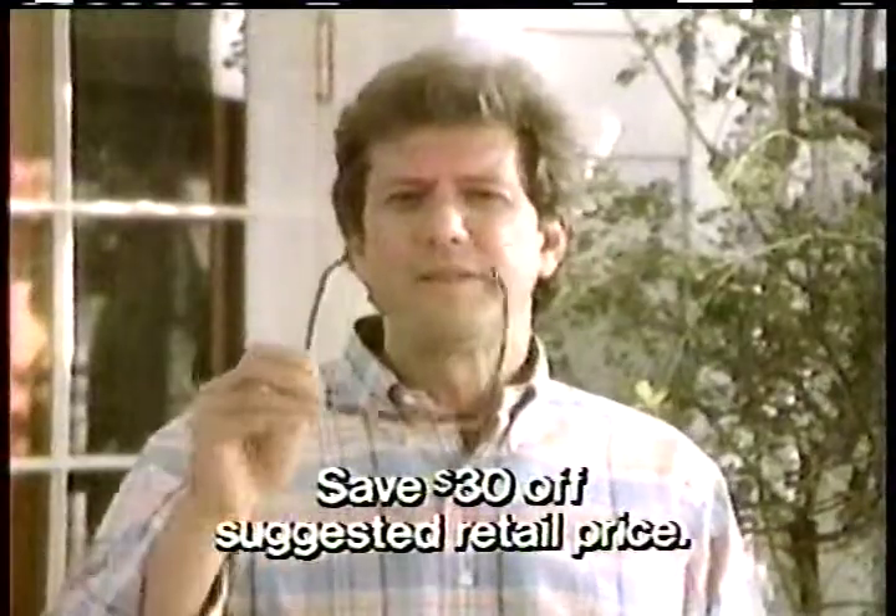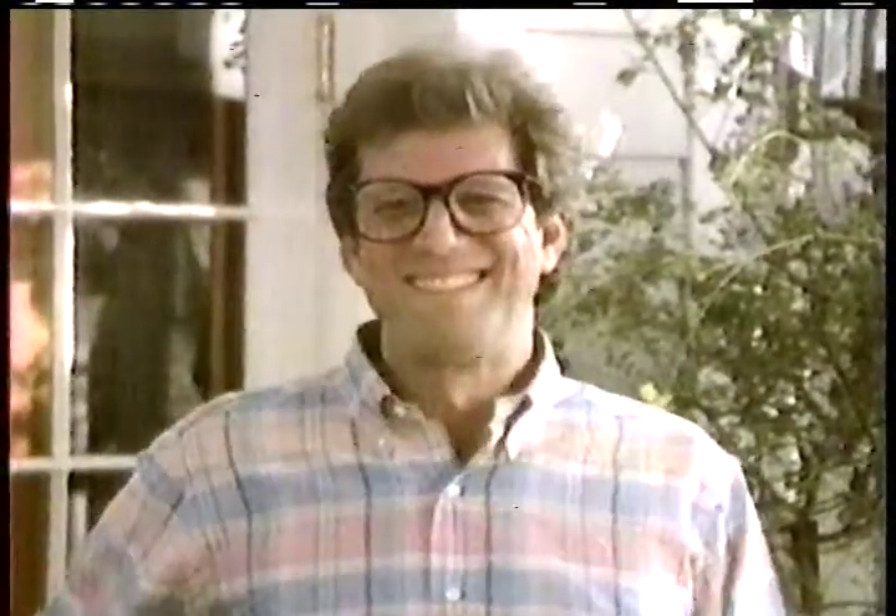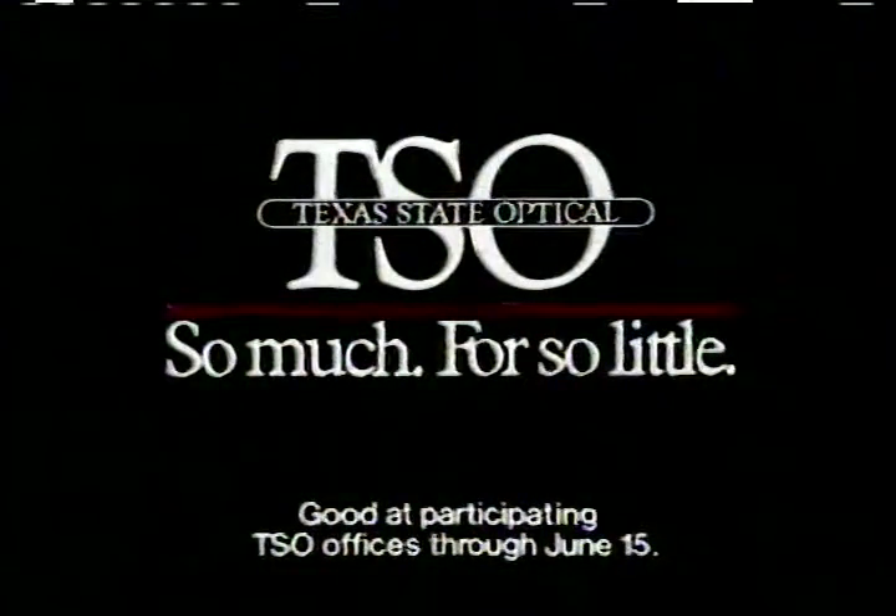A three-in-one lens. Right now, you can save about half of what those options would cost individually. That's a $30 savings. Nice idea. Texas State Optical — so much for so little.